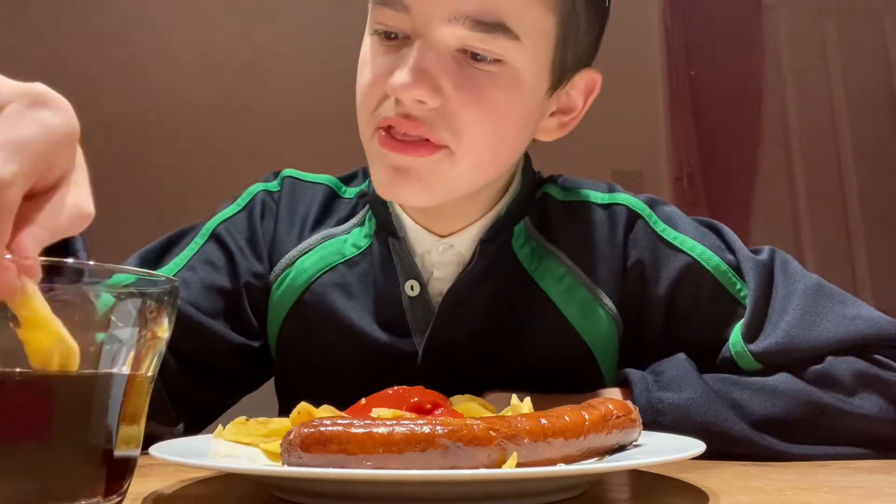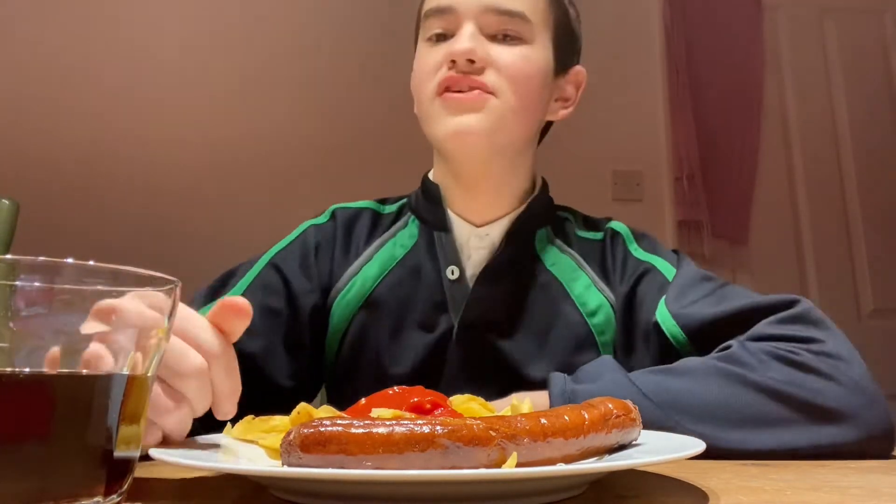I bet you if we put the chip in the coke it'll go well with it. Oh, so if you put the chip in the coke the coke sort of becomes flavourless. It still goes well with it though.